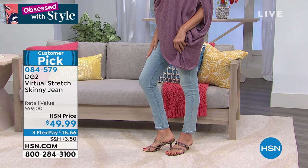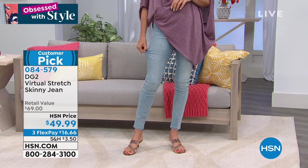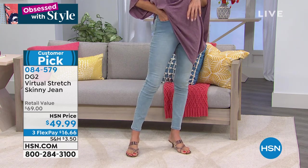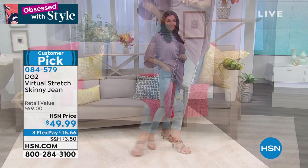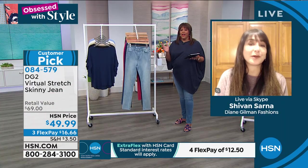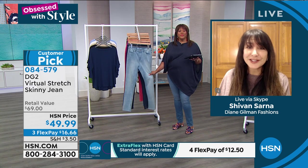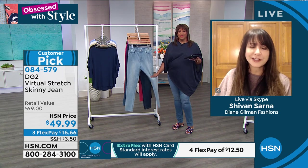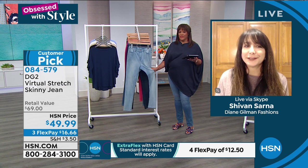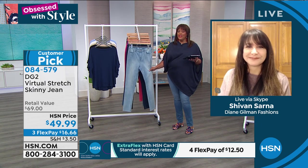DG2 has a pair of jeans that actually fit you — adorable, sometimes with embroidery, in bell, baby bell, boot cut, and skinny. You can build a whole fashion wardrobe. If you don't have a favorite pair of jeans right now, you probably don't have a pair of DG2s. Diane has been on HSN for 25-26 years. She couldn't find jeans that fit her, so she went to the drawing board and changed the jean industry for women by bringing in stretch.